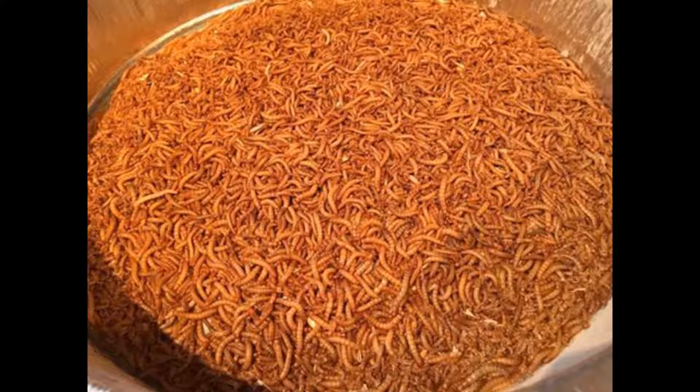I don't like to sell my mealworms when they are medium size. I like to sell them when they are as large as possible so my customers get a good value for their money.